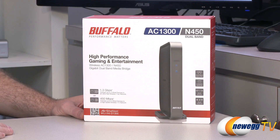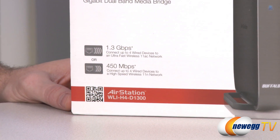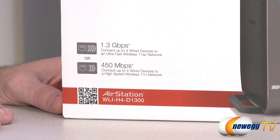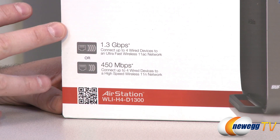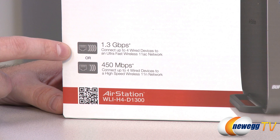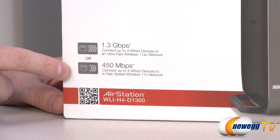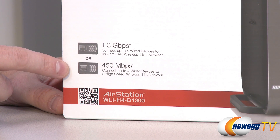The second device is the AirStation WLI-H4-D1300, an 802.11ac compatible media bridge. It's dual band and can connect using 802.11ac, or backwards compatible with 802.11n, A, B, or G. You get 1.3 gigabits per second wireless bandwidth on the 5 gigahertz band, and 450 megabits per second using 802.11n compatibility on either the 2.4 or 5 gigahertz band.